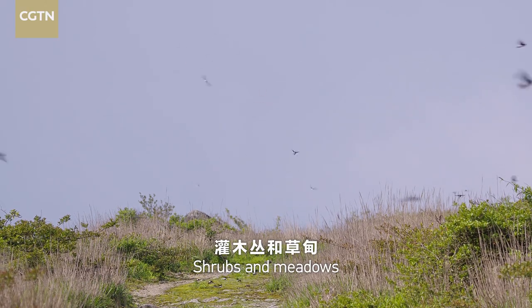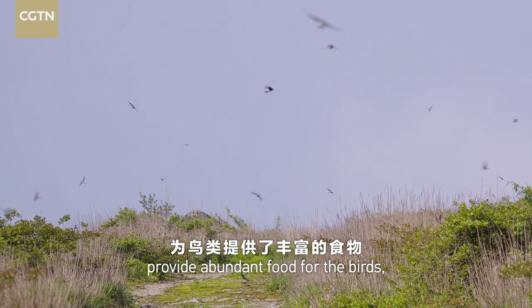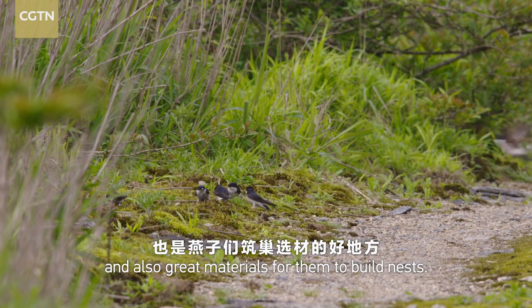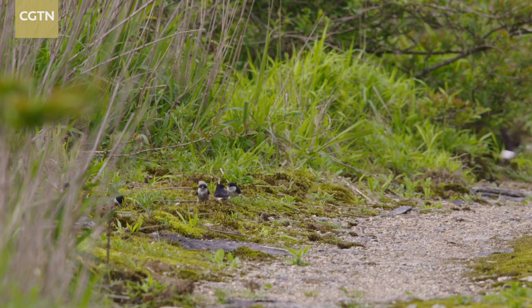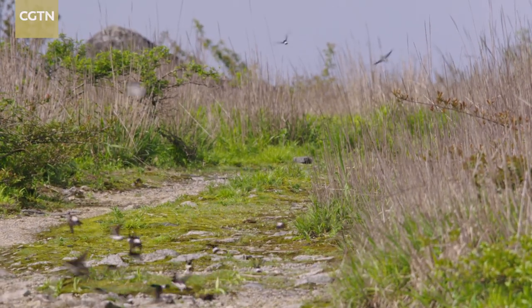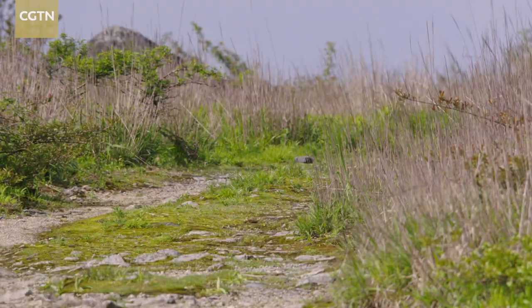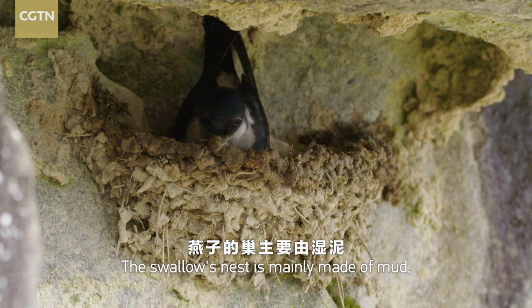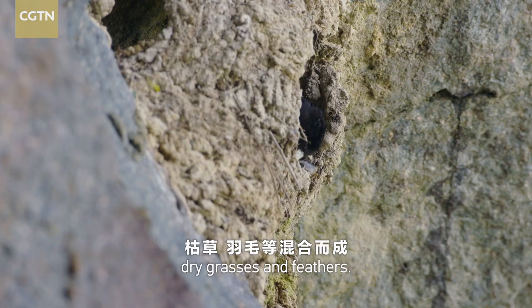Shrubs and meadows provide abundant food for the birds, and also great materials for them to build nests. The swallows' nest is mainly made of mud, dry grasses, and feathers.